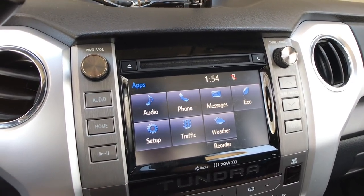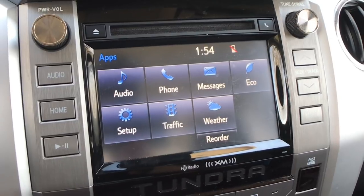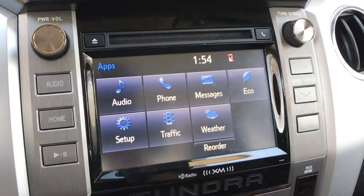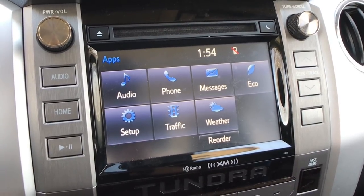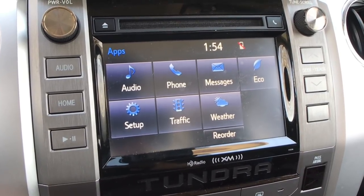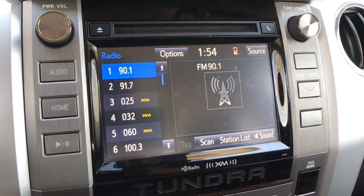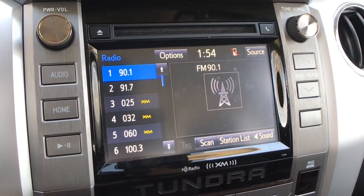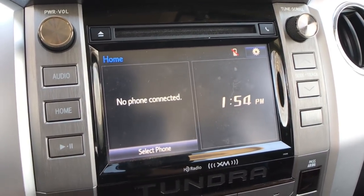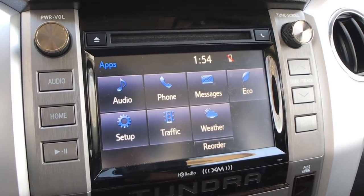Moving down a little further, we get Toyota's Entune system. The very bare bones double cab gives you a 6.1-inch screen; we have a 7-inch screen here. It's very easy to use — not the most advanced, nothing like some modern systems in other vehicles, but it's got everything you need. You can hook up Bluetooth, Sirius XM, you've got an auxiliary port, and it even still has a CD player. Overall it's a touch screen that works and you can customize it as you please.